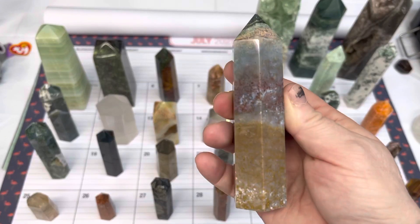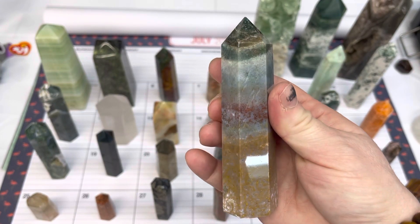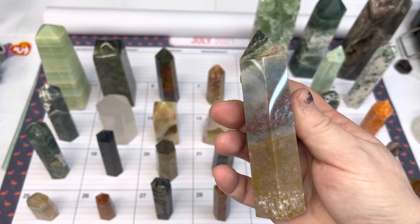Number eight is another ocean jasper — another beautiful high polish — and this one is also $20.